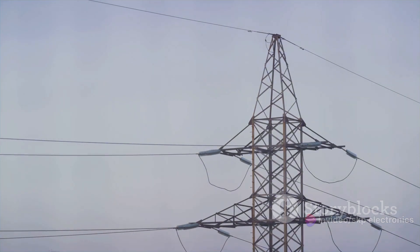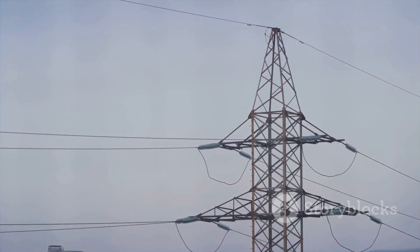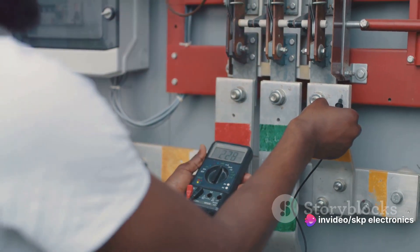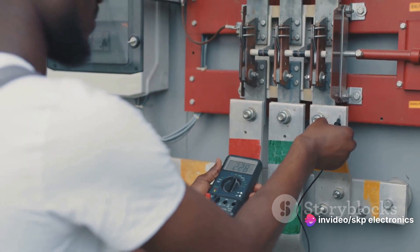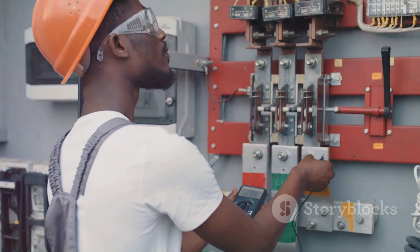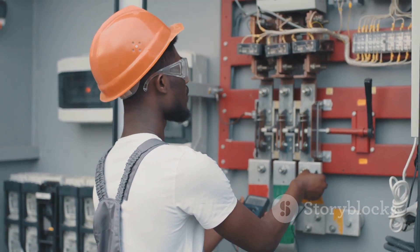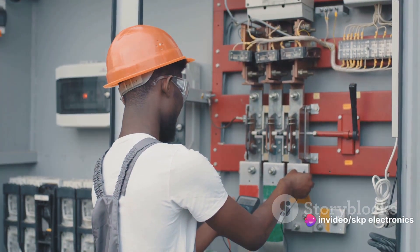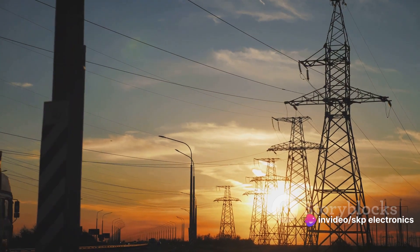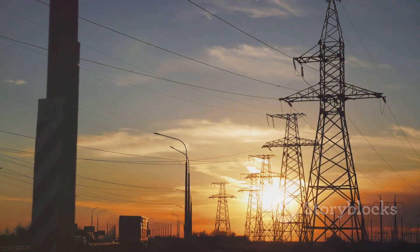Finally, during the testing and commissioning of power systems, potential transformers simulate voltage conditions for various devices, ensuring the proper functioning of protective relays, meters, and other equipment. Potential transformers thus serve critical roles in measurement, protection, control, and monitoring applications in power systems.